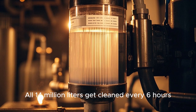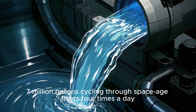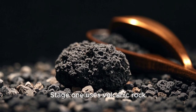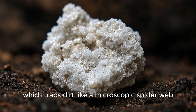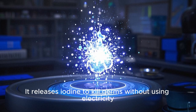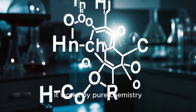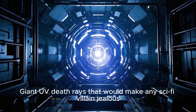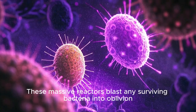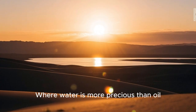All 14 million liters get cleaned every six hours — that's 3.7 million gallons cycling through space-age filters four times a day. Your local swimming pool takes days to cycle once. Stage one uses volcanic rock, specifically perlite, which traps dirt like a microscopic spiderweb. Stage two is NASA's secret weapon: the microbial check valve, which releases iodine to kill germs without using electricity — pure chemistry. Stage three uses giant UV reactors that blast any surviving bacteria into oblivion. The result: water so clean you could practically drink it, in the middle of a desert where water is more precious than oil.